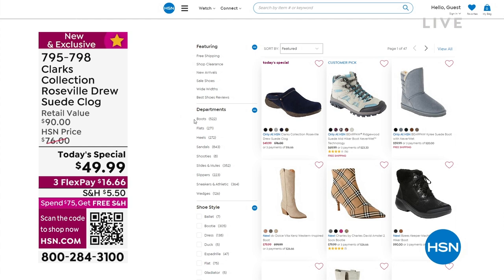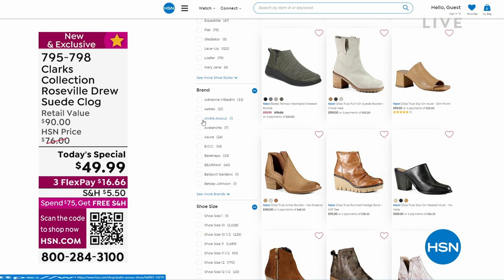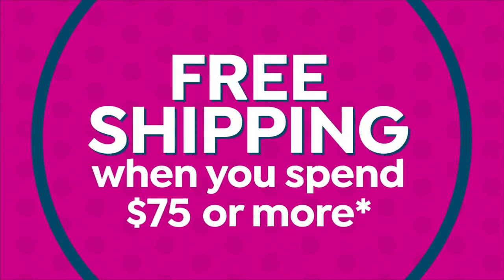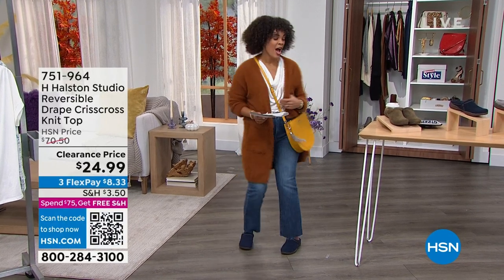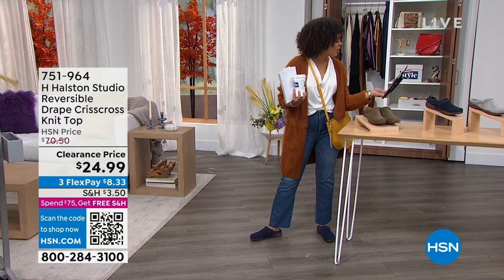Faith will be joining us next hour. She looks so cute with that leopard print dress. We've been asking everyone — are you team coat or team cardigan? Or if you're like me, you get both: the coat-again. Good morning to everyone — Kathy, Rosalie, Tracy, Marie, Sharon — I'm so sorry I can't respond.